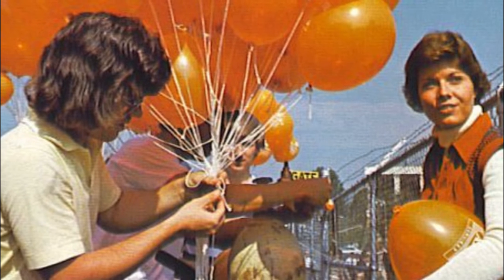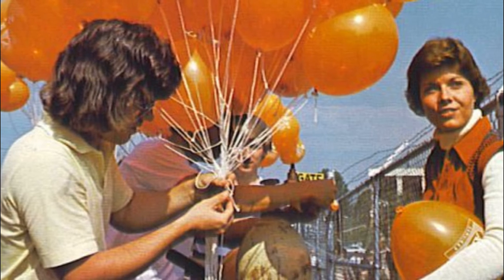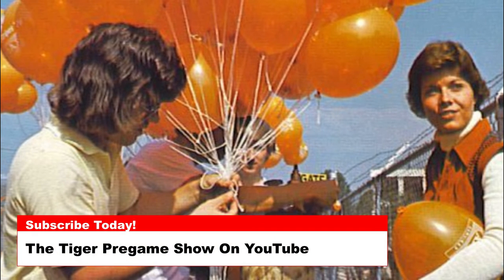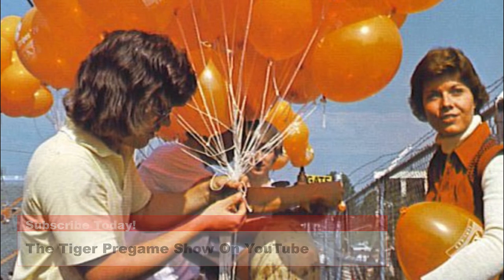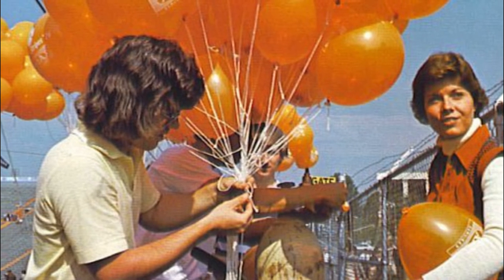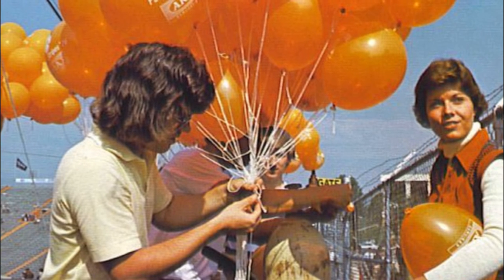Today's photo is from the 1976 season and shows Clemson students putting helium into the balloons prior to a game. Notice the logo on the balloons — Paws and Stripes in '76 — which reflected the nation celebrating its 100th birthday in 1976.